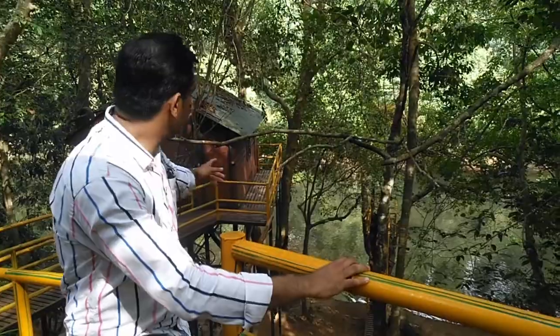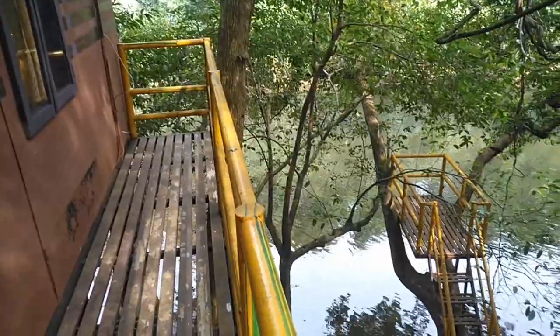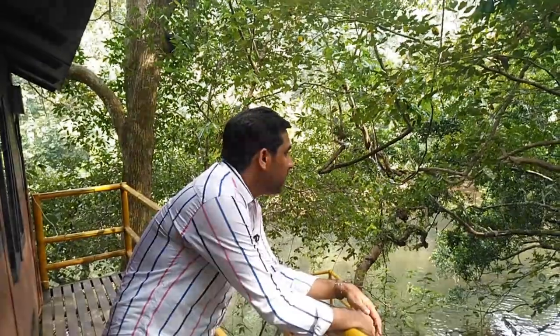Now I am standing in front of the tree-top bamboo hut which is on the shores of Kala River. You can see the river and the hut together from this place. We can see the very calm and quiet Kala River from this hut.